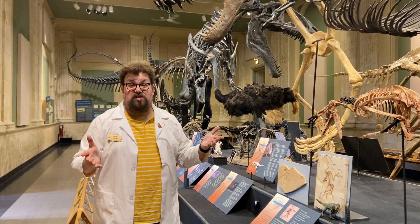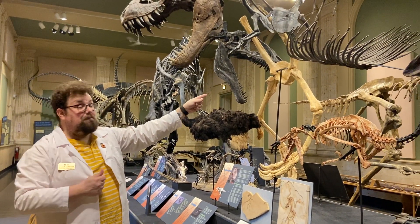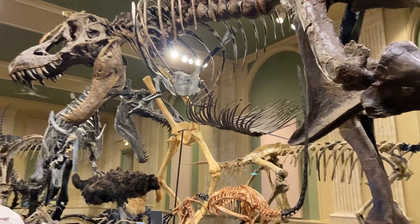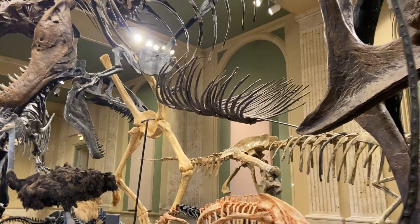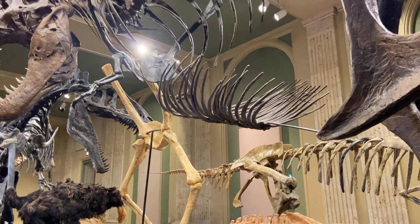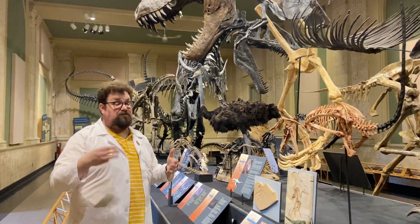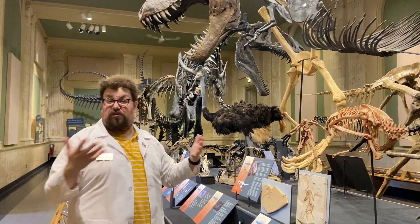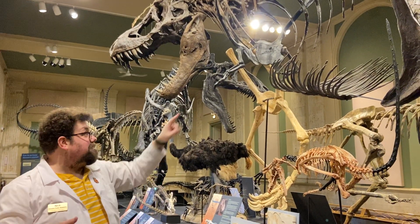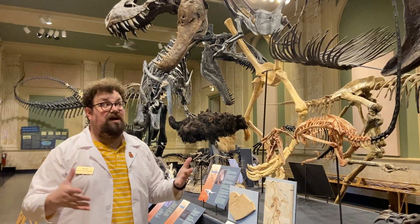One of the most common questions we get about our T-Rex is about these bones here floating in the middle of his body. What are those? Those are called gastralia, or floating ribs from in the stomach. Other ribs — like thoracic ribs, which are the ribs in our chest — dinosaurs actually have three sets of ribs. They have the ribs in their chest called thoracic ribs, ribs in their neck called cervical ribs, and then these floating ribs in their stomachs called gastralia.